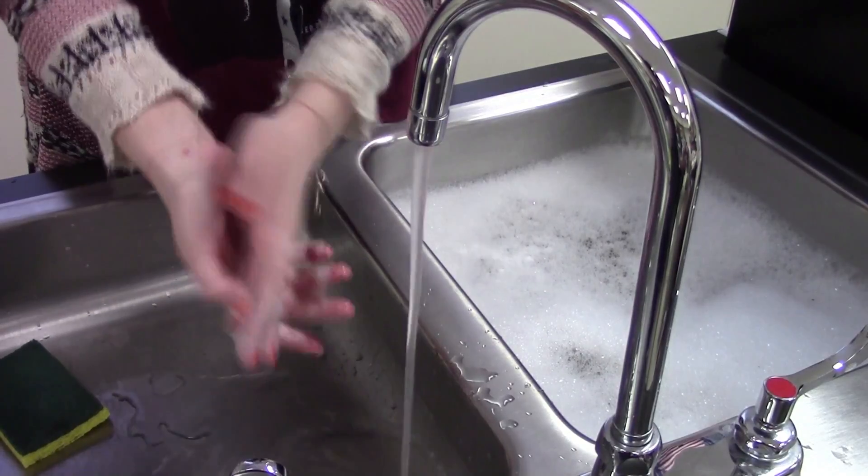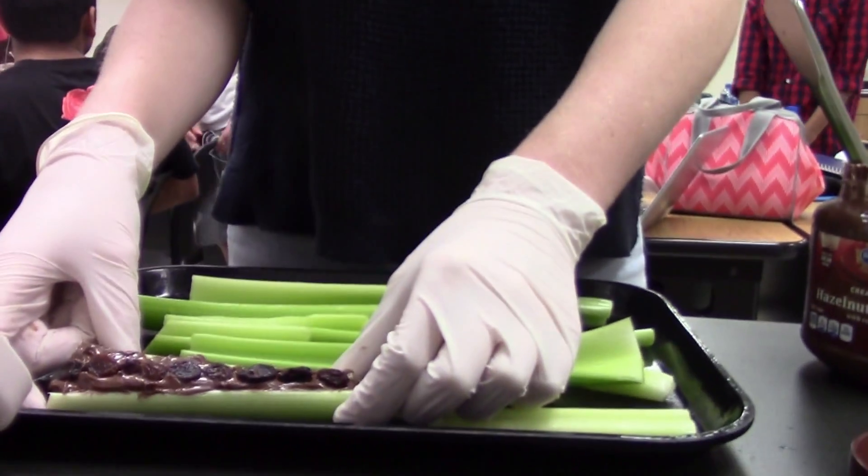Culinary Arts — the first part of the class is the ServeSafe, which is a certification to teach kids how to handle food safely. And so they take the certification,